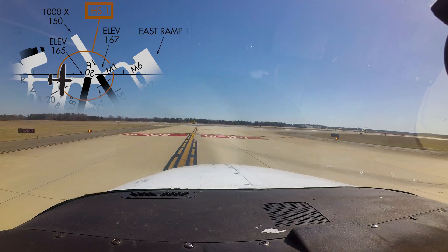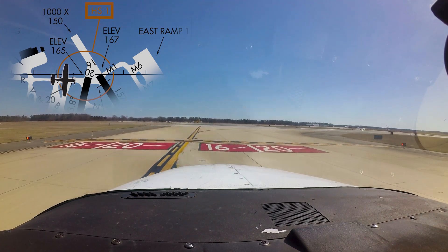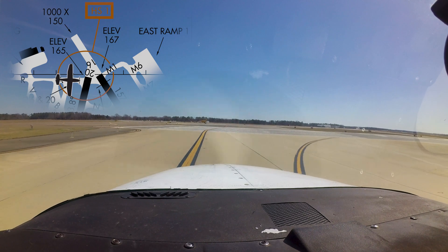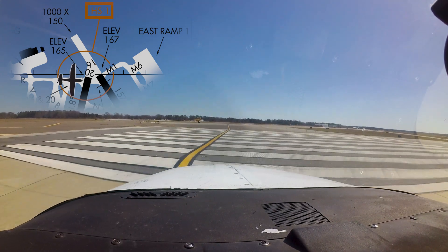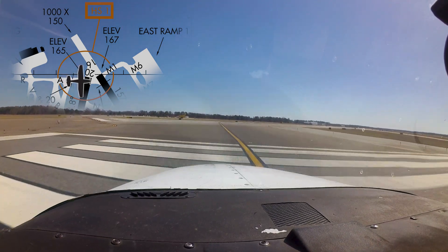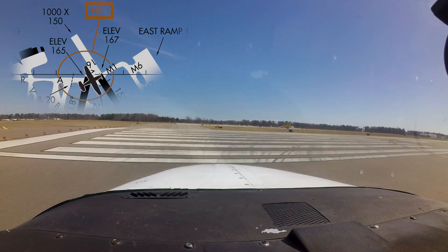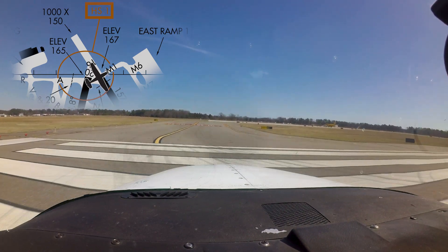Hot spot number one is located at the approach ends of runway 1-6 and 2-0. It also encompasses the north end of taxiway Alpha and taxiway Mic 1. The chart supplement describes the area as a wrong surface departure risk. Pilots have become confused due to the proximity of the runways and attempted to take off on the other runway. Close attention to the runway cleared to use and then verifying that you are lined up on the correct runway prior to takeoff roll will help pilots avoid this potentially costly error.